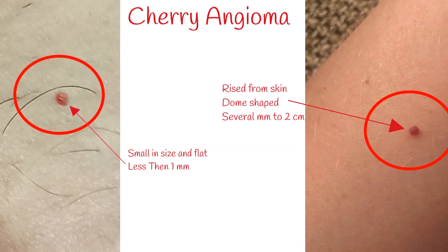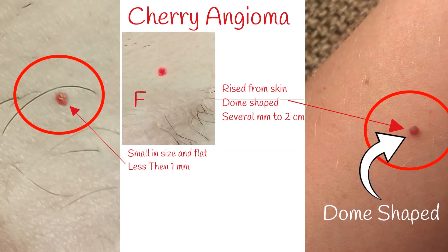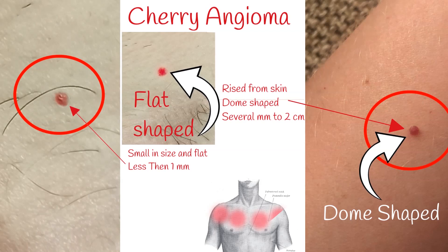Such lesions are called cherry angiomas. The size of cherry angiomas can range from very small, less than a millimeter, to one or two centimeters in diameter. They can be round-shaped, dome-shaped, or flat. They occur most often as multiple lesions, usually found on the trunk or proximal extremities.